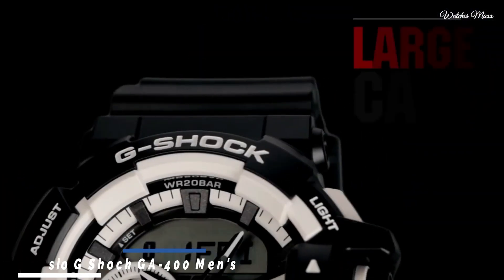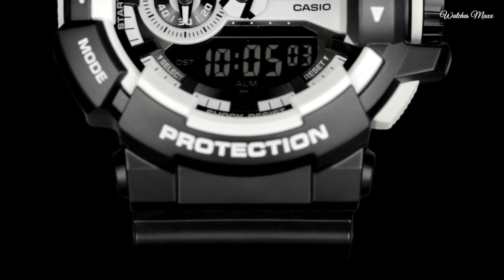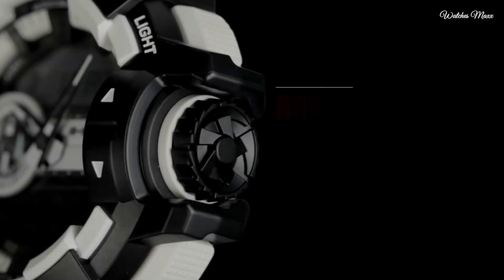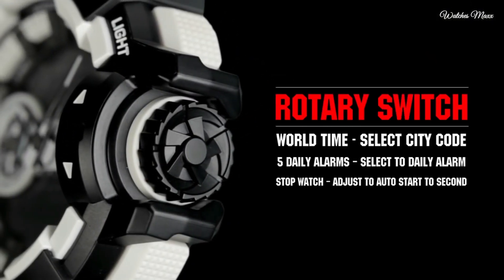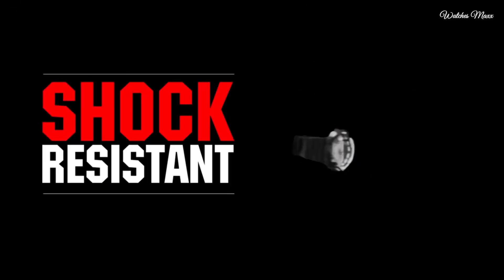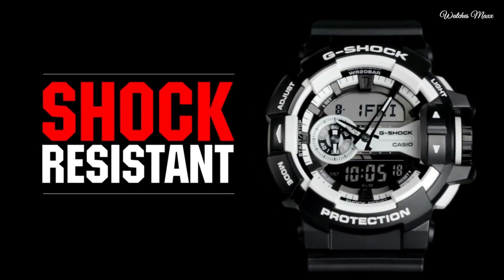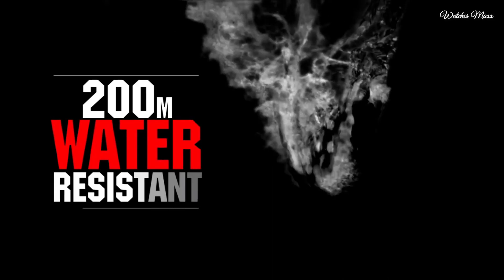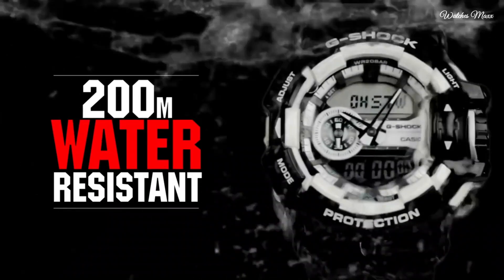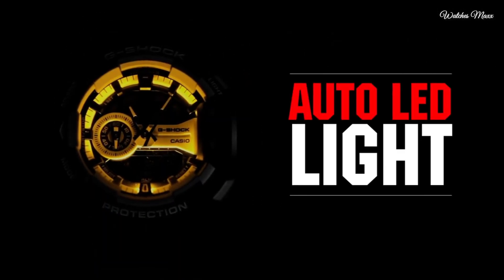Number 9: Casio G-Shock GA400 Men's Watch. It is equipped with Japanese quartz movement and 5398 caliber. Polymer case of round shape. Case dimensions are 51.9mm in diameter and 18.3mm in thickness. The dial of this Casio watch is black, LED. Display type: analog-digital.